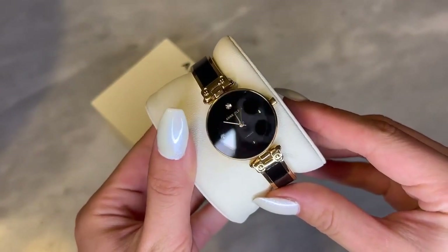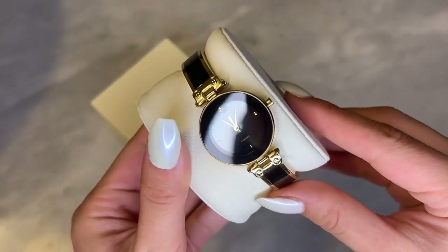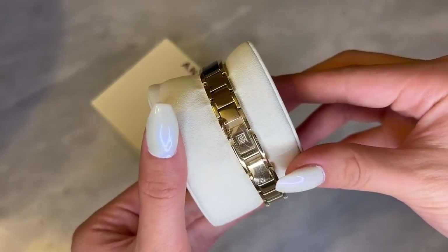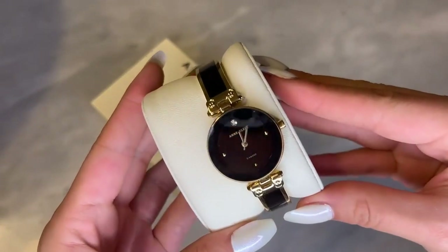You can dress it up or down pretty much with any outfit. A really fun fact about this watch is that it's actually water resistant up to 100 feet, meaning you can splash around with it and briefly immerse it in water and it'll be totally fine.